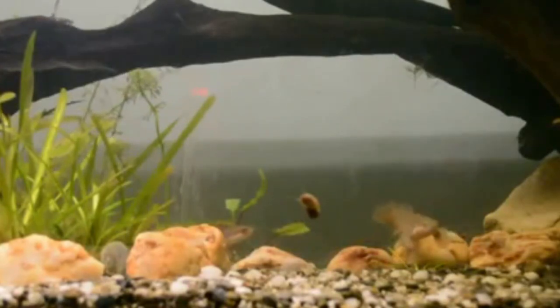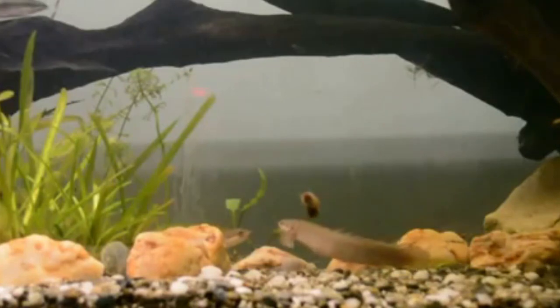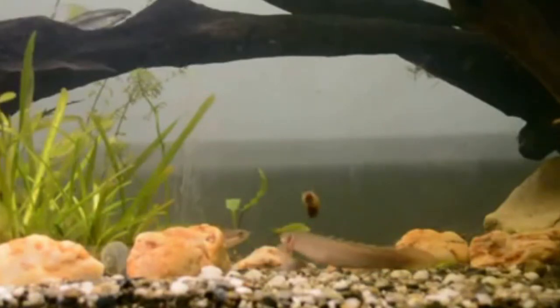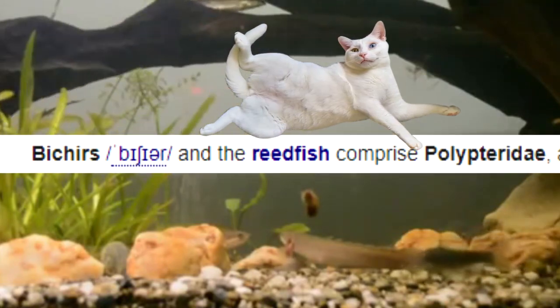There seems to be a lot of debate over how the name Bichir should be pronounced. The pronunciations range from Bichir to Bicker and Biker, but we're sticking with Bichir, since that's what Wikipedia says is right.